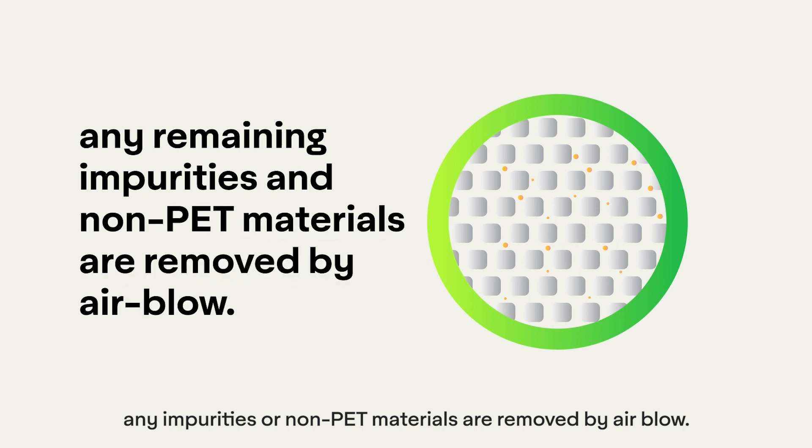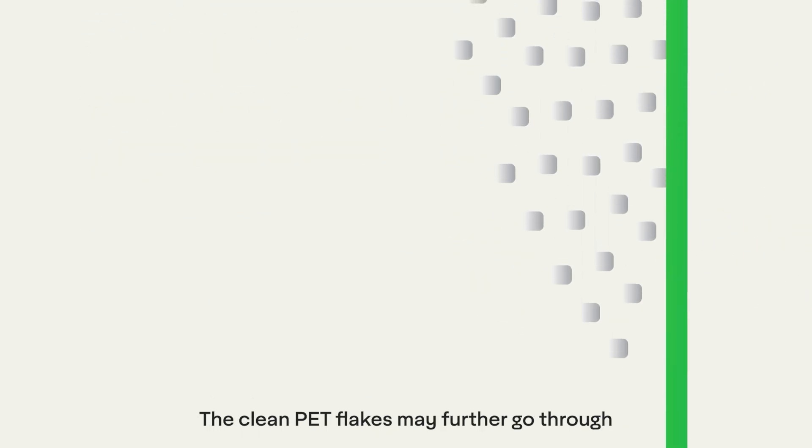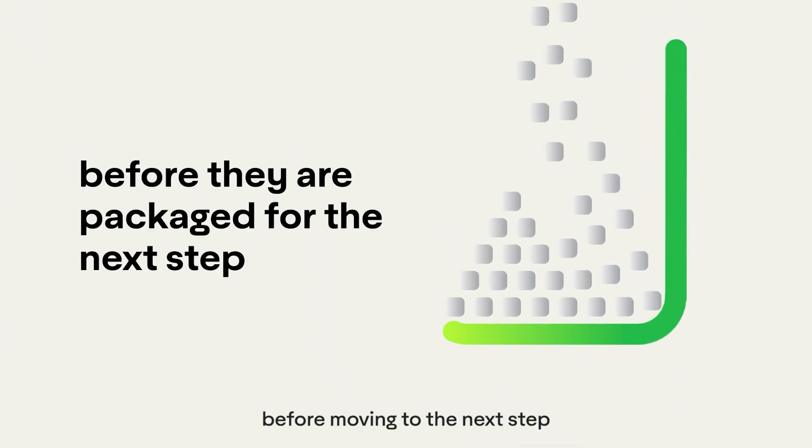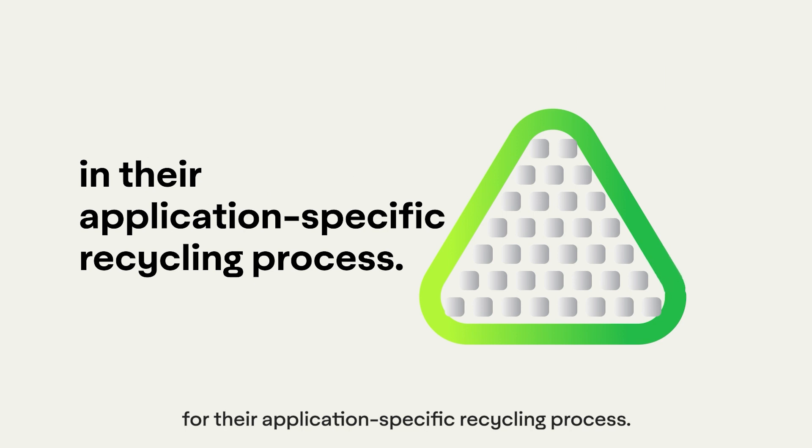The PET flakes are then dried, and any impurities or non-PET materials are removed by airflow. The clean PET flakes may further go through an optional color separation before moving to the next step for the application-specific recycling process.